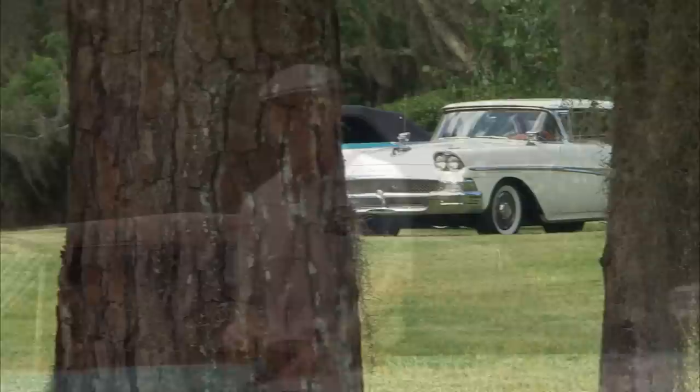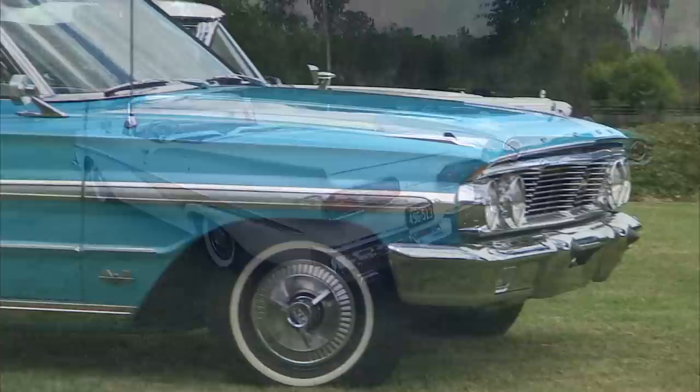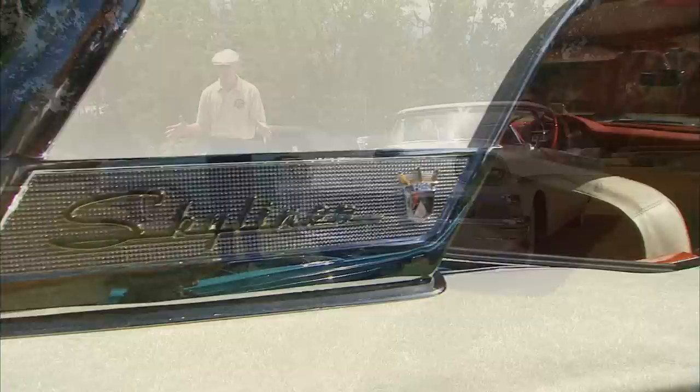I'm Dennis Gage. This week we're in Ocala, Florida to check out a couple fabulous Fords from the collection of Jim and Rick Schmidt. We're going to look at a couple different approaches that Ford took to letting the sun shine in. We've got a '64 Galaxy XL500 convertible and a '58 Skyliner retractable hardtop. These are both incredible cars, so I say we get right to work.